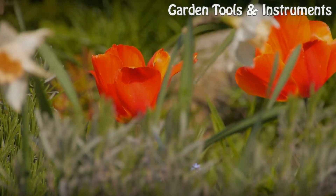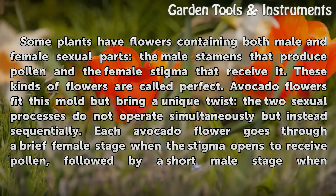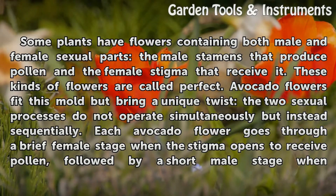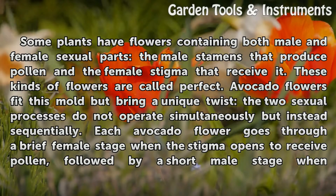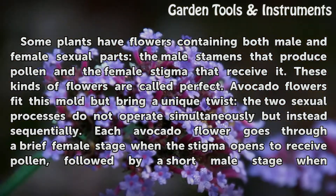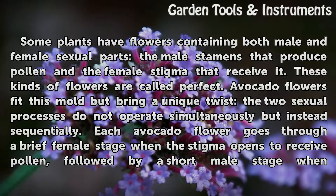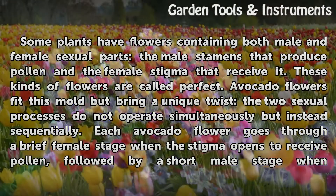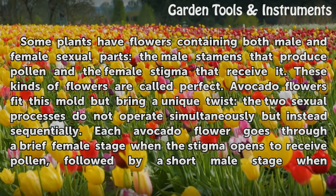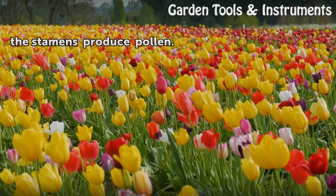More than perfect: some plants have flowers containing both male and female sexual parts — the male stamens that produce pollen and the female stigma that receives it. These kinds of flowers are called perfect. Avocado flowers fit this mold but bring a unique twist: the two sexual processes do not operate simultaneously but instead sequentially. Each avocado flower goes through a brief female stage when the stigma opens to receive pollen, followed by a short male stage when the stamens produce pollen.